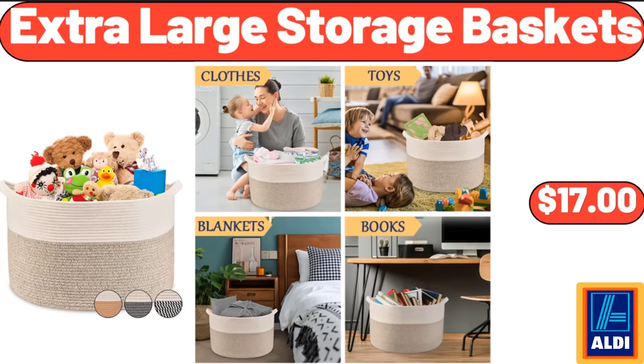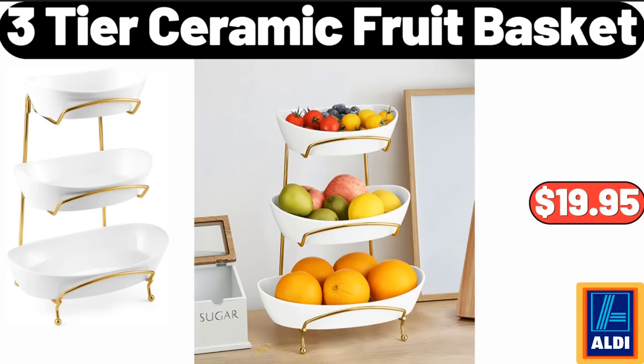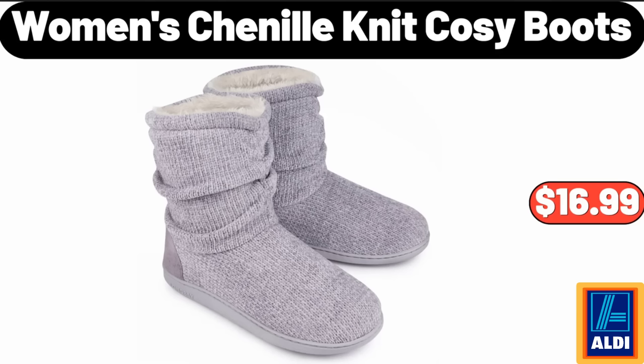Extra-large storage baskets, $17. Twenty-inch striped chair cushions, $16.99. Three-tier ceramic fruit basket, $19.95. Women's chenille knit cozy boots, $16.99.